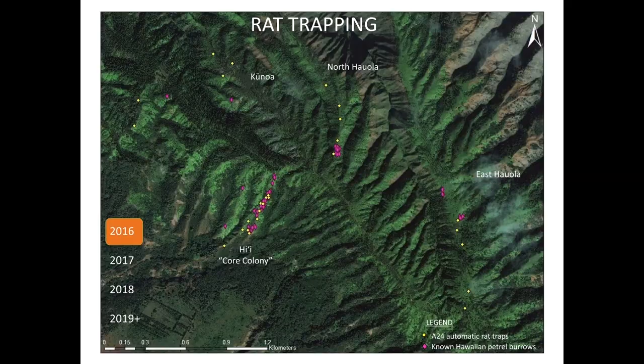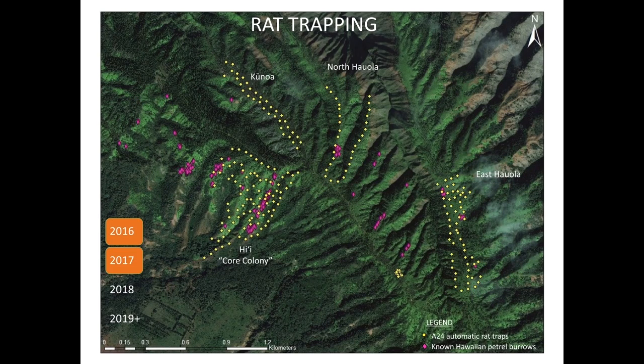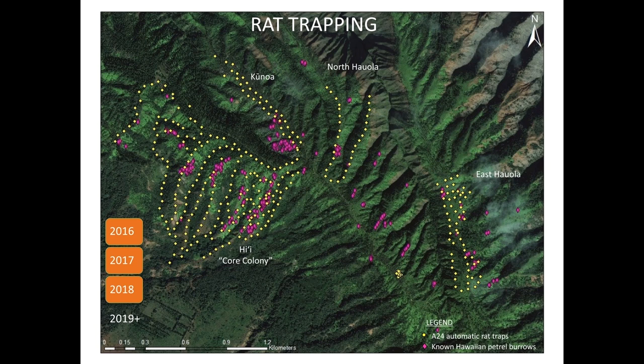We started straight into using Good Nature A24s in a grid pattern. Instead of just putting traps next to the burrows we knew about, we used a grid format across the landscape to try to reduce rodent activity over the entire core of the petrel area.